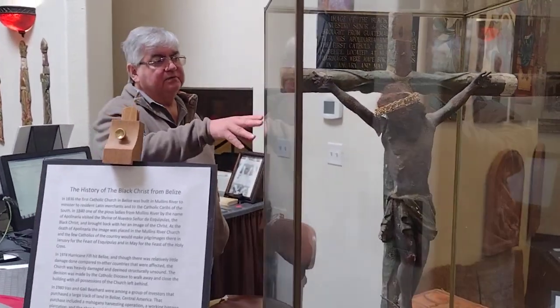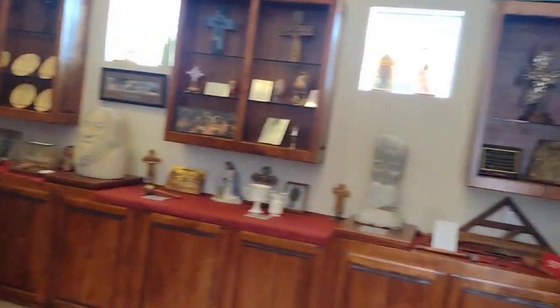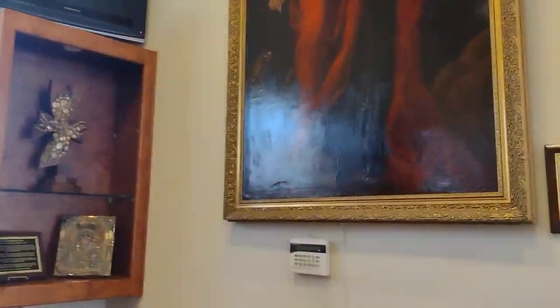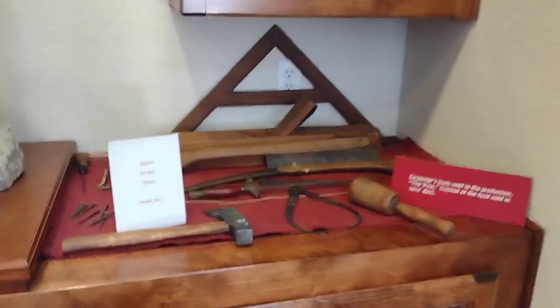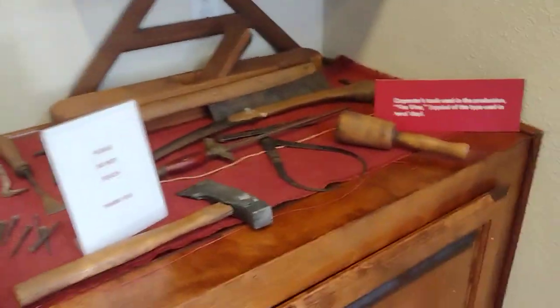We do have an almost 500-year-old Russian Orthodox icon, along with some statues, some coins that date back to the Roman period, and a scroll written in Hebrew that's about 400 years old.